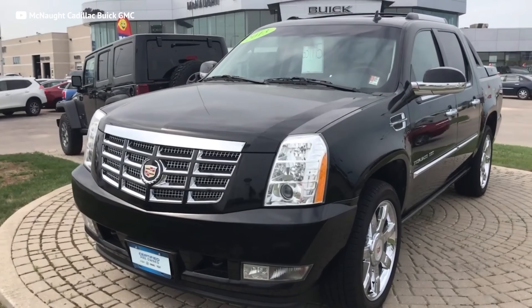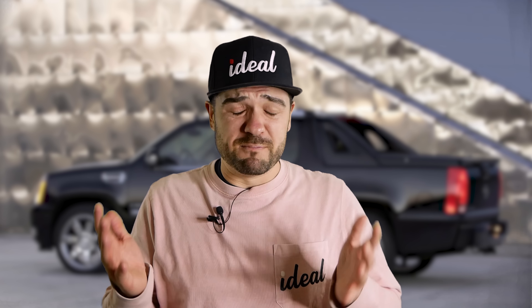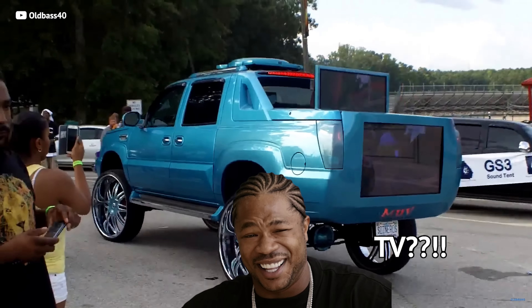How could a cheap luxury truck list be complete without the quintessential American luxury brand, Cadillac? The Cadillac Escalade EXT Sport Utility Truck — which personally looks like a really expensive mullet: all the business in the front and the party in the back — started at $54,000 new and was a 3-ton hunk of luxury on wheels.